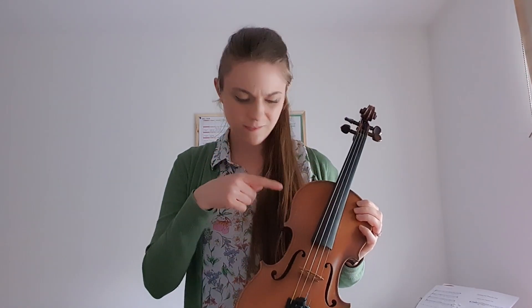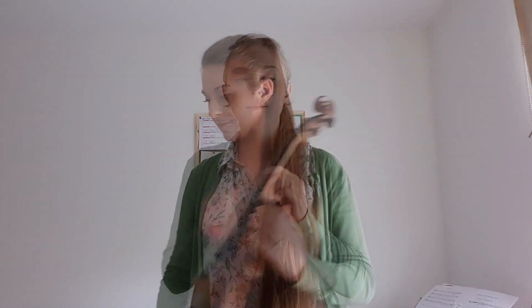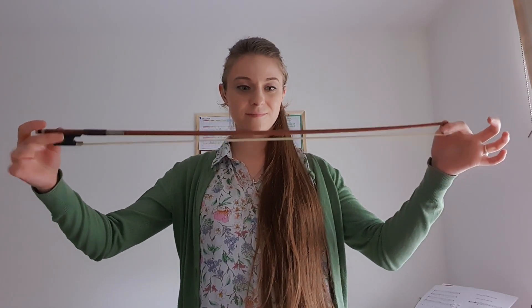It's beautiful. The shape of it, I love it. The violin also has a bow. What's that? A bow is made from wood and also horsehair.